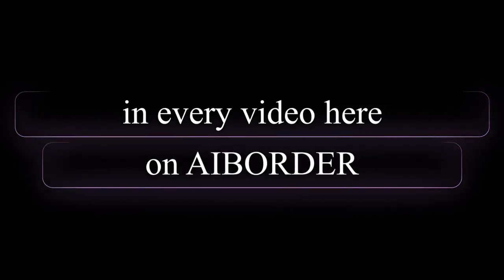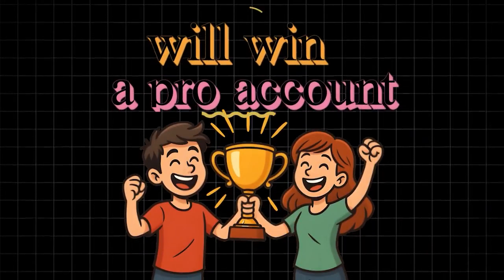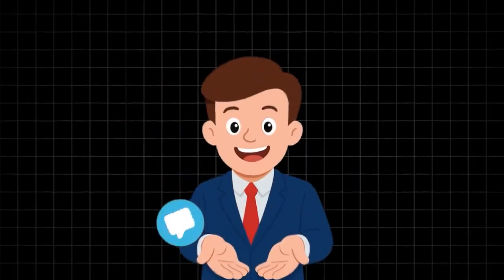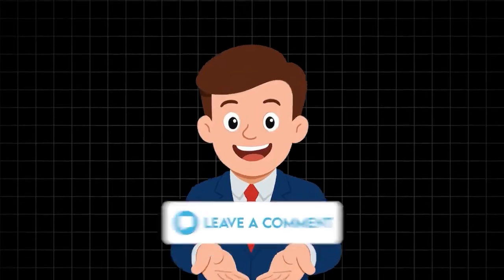In every video here on AI Border, two random viewers who leave a comment below will win a pro account of this very tool. So make sure to drop a comment, share your thoughts, or even just an emoji, because the next winner might be you.